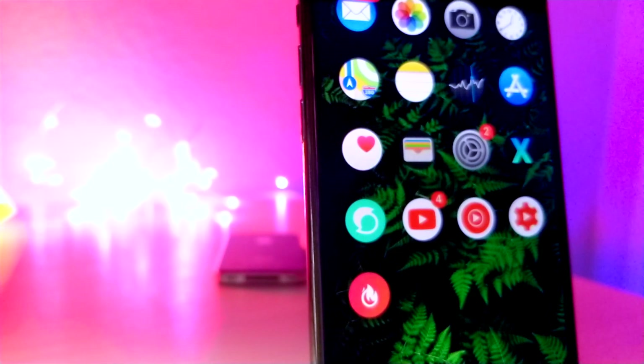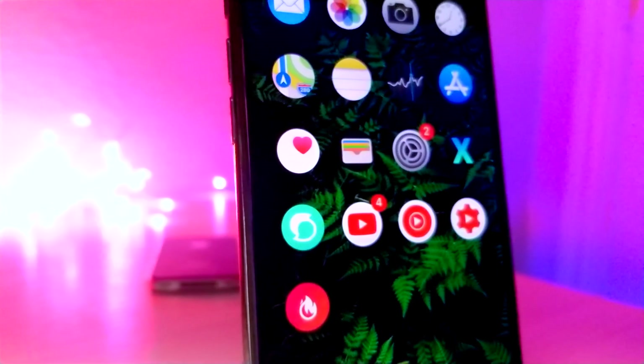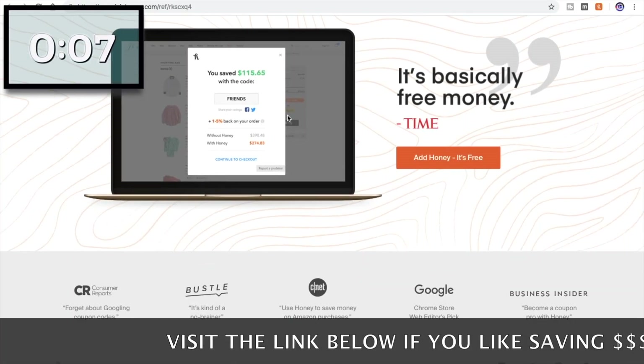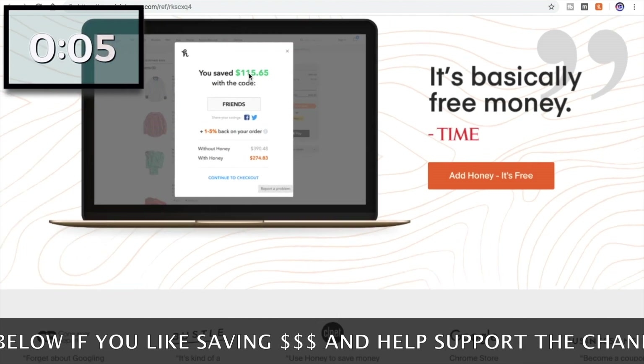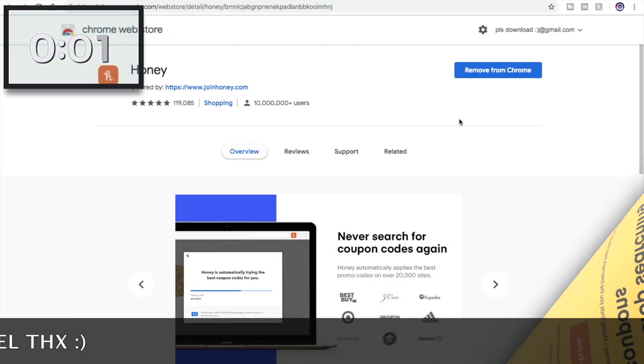Before we get started with this video, I just want to let you guys know that it took so long to make, so I'm going to give up 10 seconds to the sponsor of the video. Honey is the greatest way to save money on the internet — it helps find the greatest coupons that you can use on Amazon and basically any other shopping site. Make sure to click the link down below in the description and help support the channel.